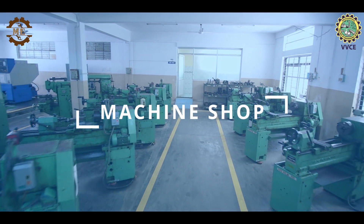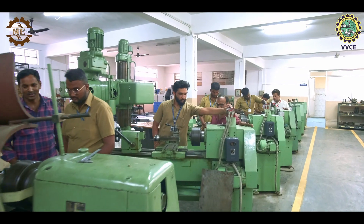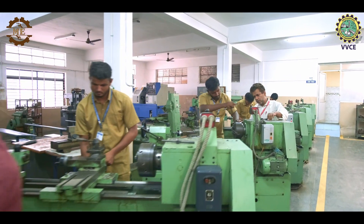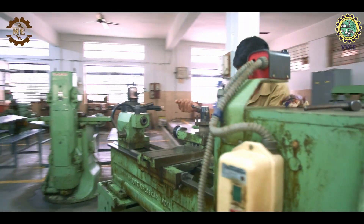In the machine shop, students gain hands-on experience with machining tools and equipment. Here, they learn how to operate lathes, milling machines and other tools necessary for fabrication, enabling them to turn their design concepts into tangible prototypes.